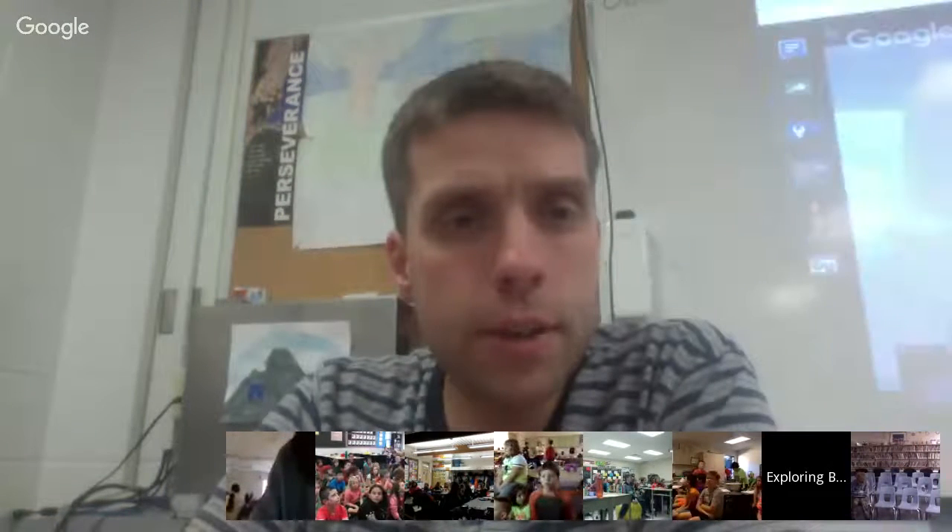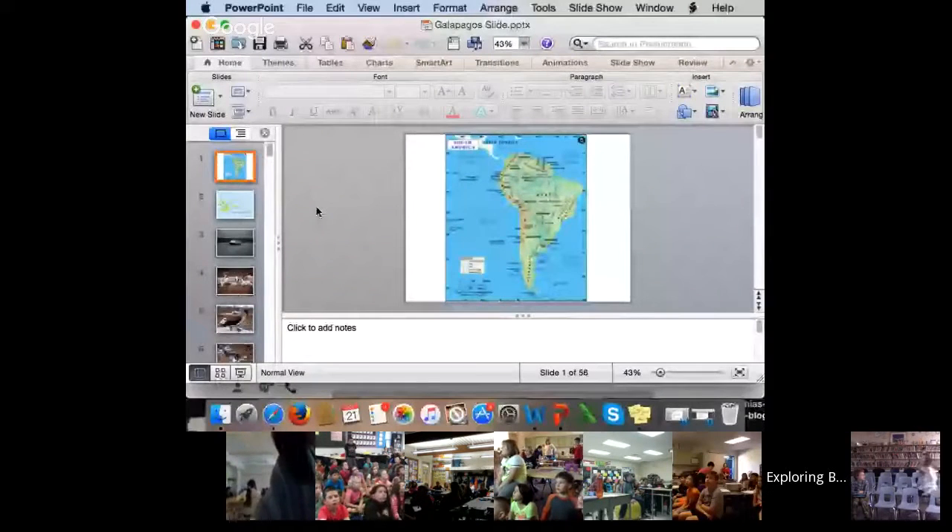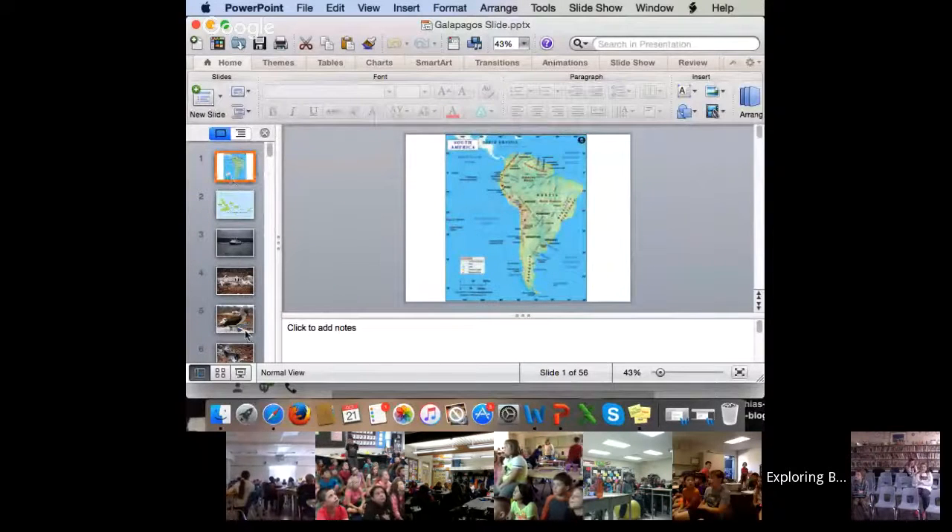What I'm going to do now is share my screen with you, and we are going to see some of my images from the Galapagos. I'll describe some of them to you, take you on a little virtual trip to the islands, and then we'll switch over to some Q&A from there.